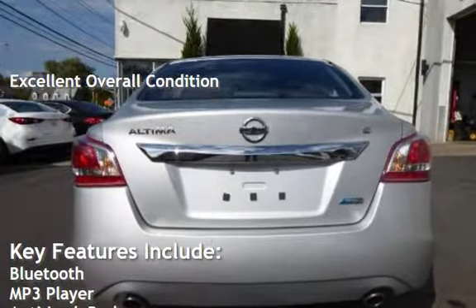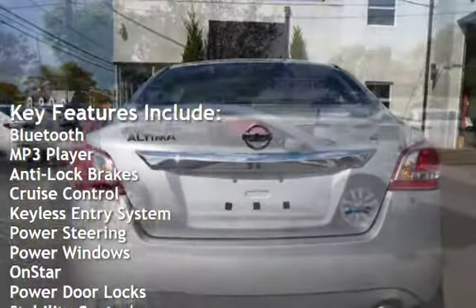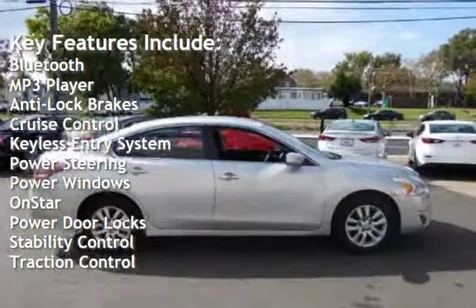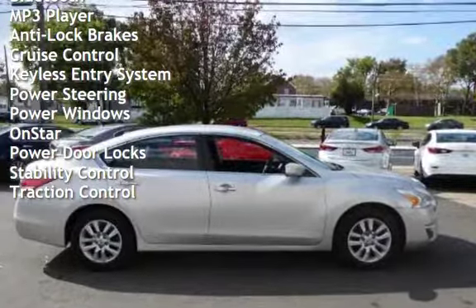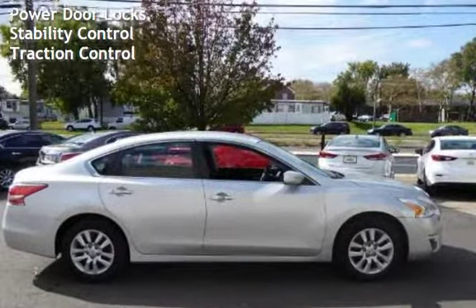Key features include: Bluetooth, MP3 player, anti-lock brakes, cruise control, keyless entry, power steering, power windows, on-start, power door locks, stability control, and traction control.